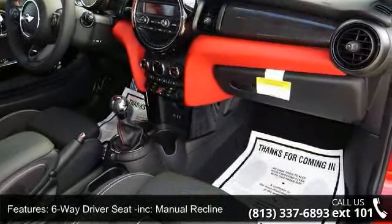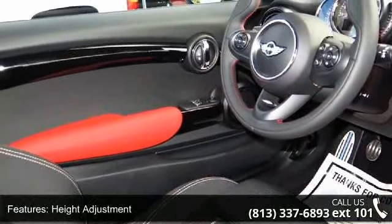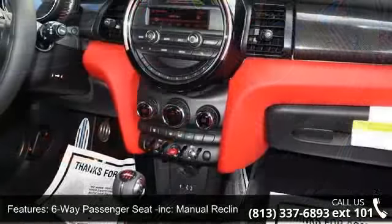Six way passenger seat included, manual recline, air filtration, analog display, cargo space lights, and covered dashboard storage.